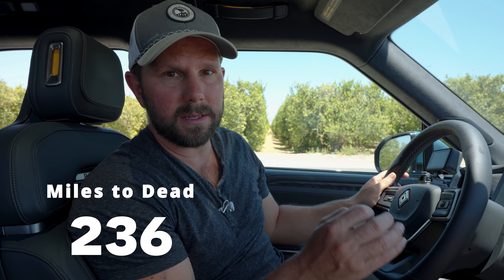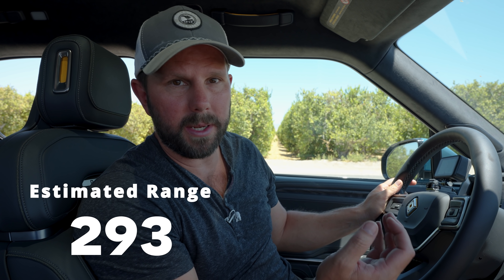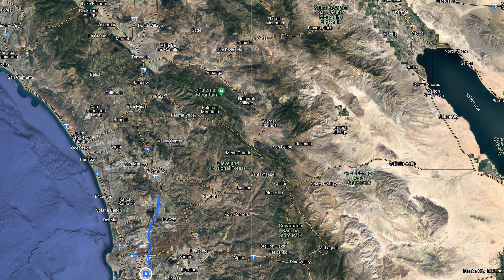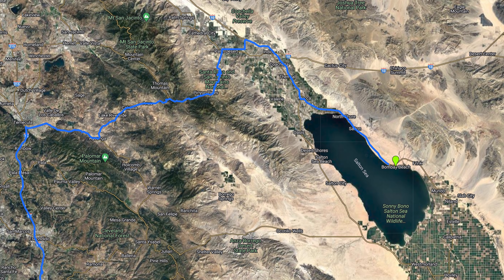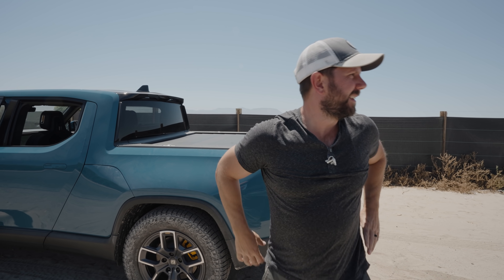We did it — we drove the Rivian until it died. We ended up traveling 236 miles. But when we left, it said 293, so it's about 80% of what it reports. We started in San Diego, went over the mountain range into Coachella Valley, then down to one side of the Salton Sea, had a little fun, went to the other side of the Salton Sea, and were headed back towards Indio-Coachella to go charge — and that's when we died.